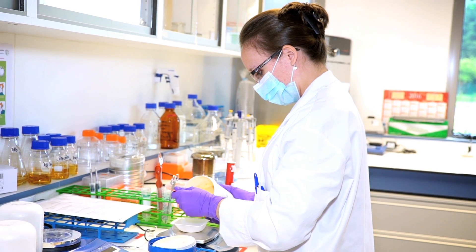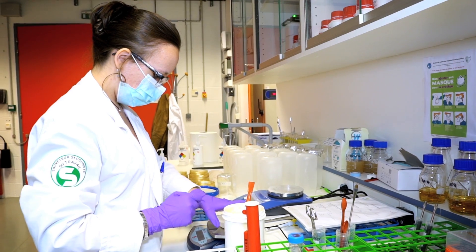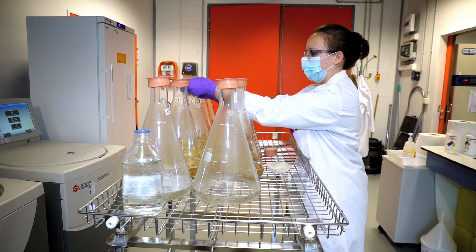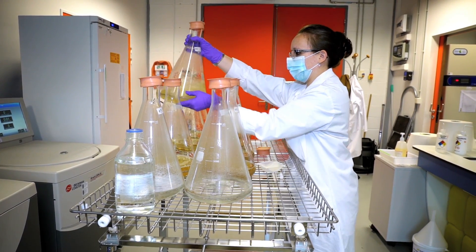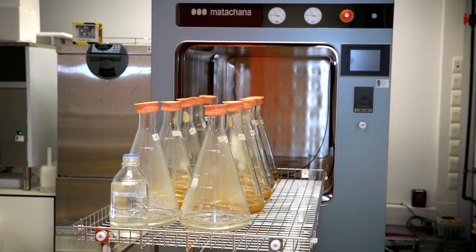Un des points déterminants est d'arriver à faire en sorte que le médicament soit le plus efficace et le plus spécifique possible de la maladie que l'on veut traiter. Par exemple, nous travaillons en ce moment sur des protéines impliquées dans la multiplication des cellules cancéreuses, et c'est la bonne connaissance de ce mode d'interaction entre le médicament et ces protéines, nos cibles thérapeutiques, qui nous permettent d'avancer vers un traitement en oncologie.